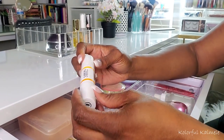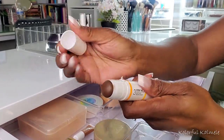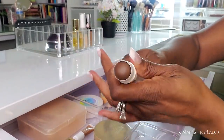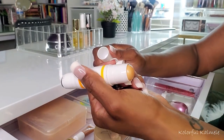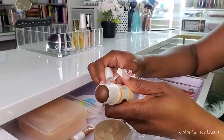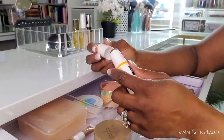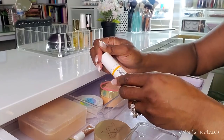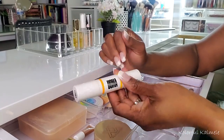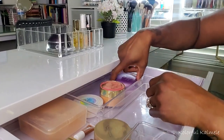This Uuma Beauty Double Take Stick has a contour and a highlight. This is another item I just keep in my drawer for those times I want to do a cream contour, which isn't very often. But whenever I do, I like to keep this close by.